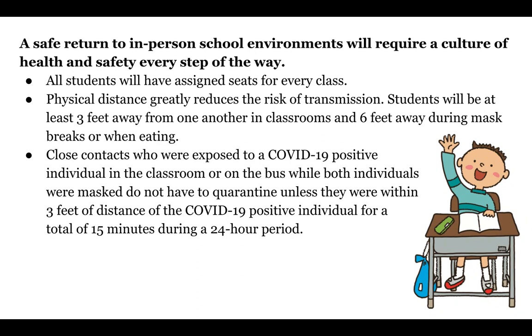There has been a recent change. Close contacts who were exposed to a COVID-19 positive individual in the classroom or on the bus while both individuals were masked do not have to quarantine unless they were within three feet distance of the COVID-19 positive individual for a total of 15 minutes during a 24-hour period. Because our students will be separated by at least three feet in all classes and six feet when eating, drinking, or taking a mask break, we really should not be in a position where students are being quarantined.